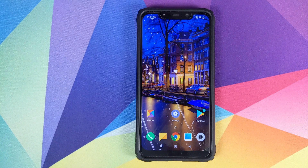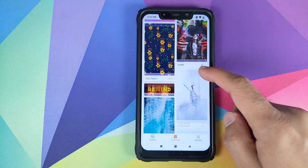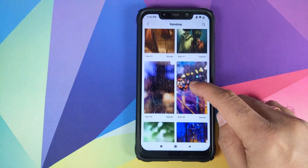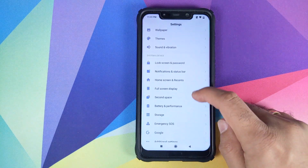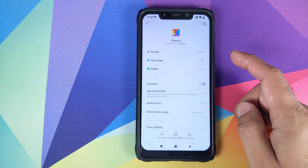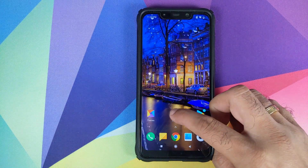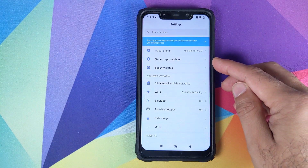If you want to know how I got this live wallpaper on my Poco F1, I got it from the Themes application. I went into wallpapers and had an option for raindrop 3D live wallpapers. The version of the Themes application I'm running is 1.5.1.3-global. If you don't have this version, you might not have that live wallpaper.